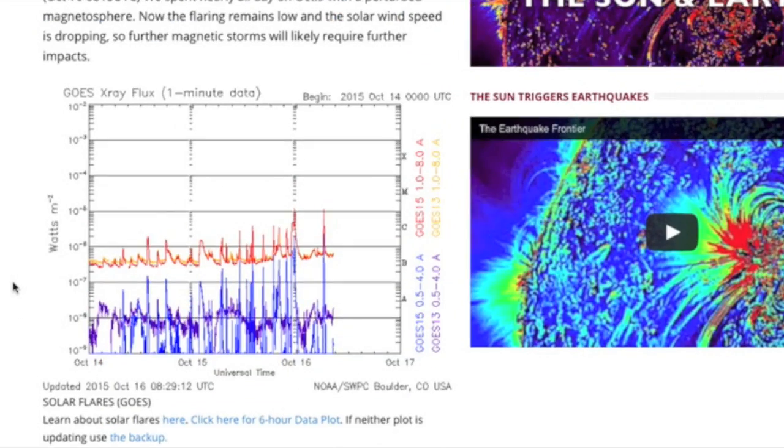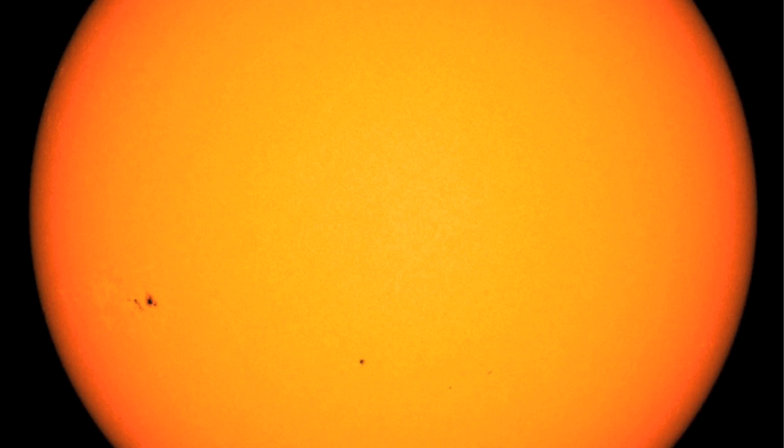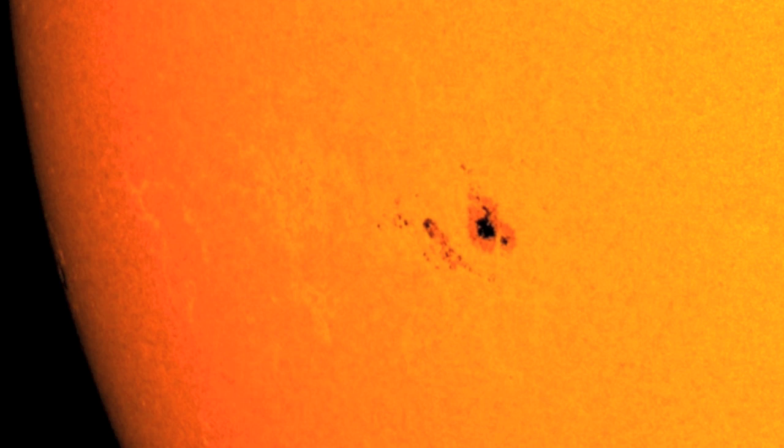Over at spaceweathernews.com, this modest flaring uptick includes two M-class events, and the big test of these spots is at hand. The large group facing earth is a bit messy, and perhaps we can see delta potential in the middle of the umbral zone behind the large lead — appears mostly positive blue. We should also not miss the new spots cresting over the limb at the moment. Eyes on our star.